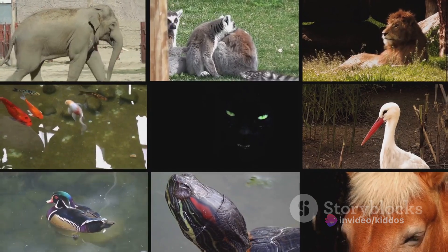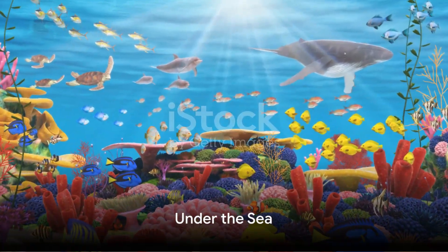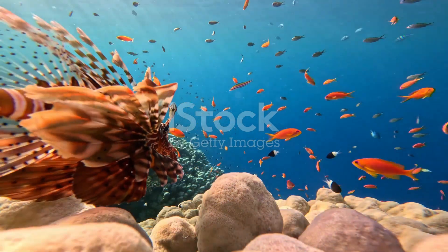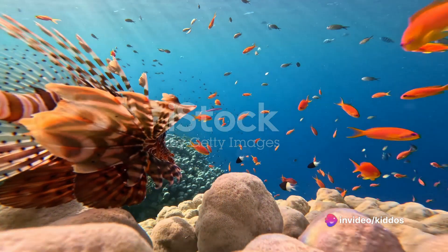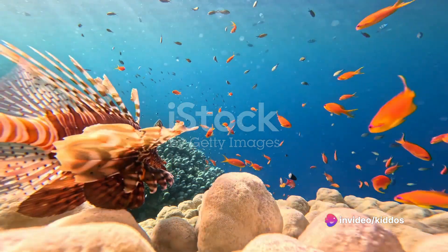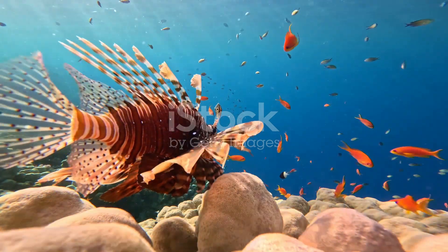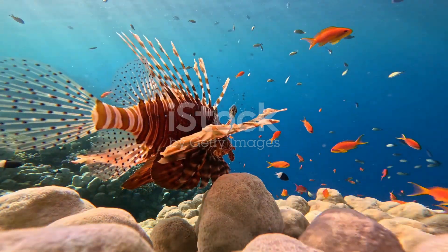Stay tuned to learn about even more amazing animals. Dive in with us as we explore the fascinating world of sea creatures. From the tiniest plankton drifting along with the ocean's currents to the colossal blue whale, the largest animal to have ever lived on our planet, the sea is brimming with an astonishing variety of life forms.